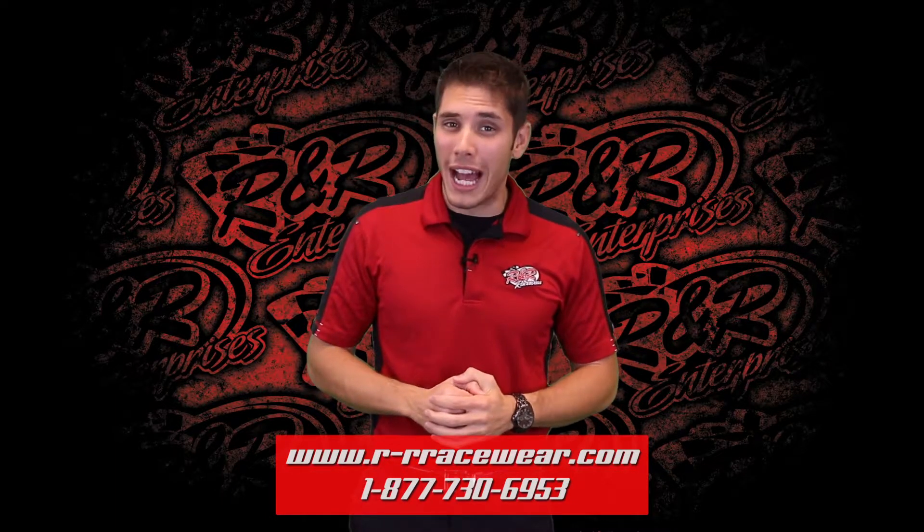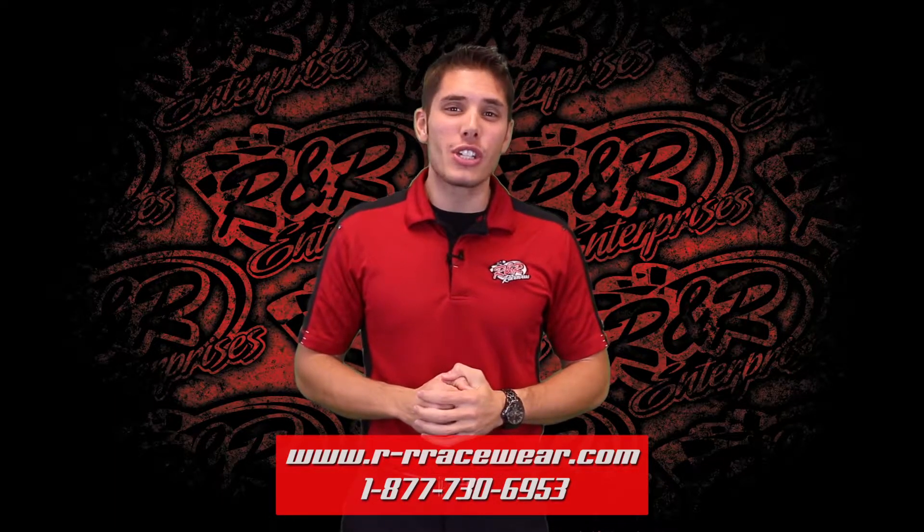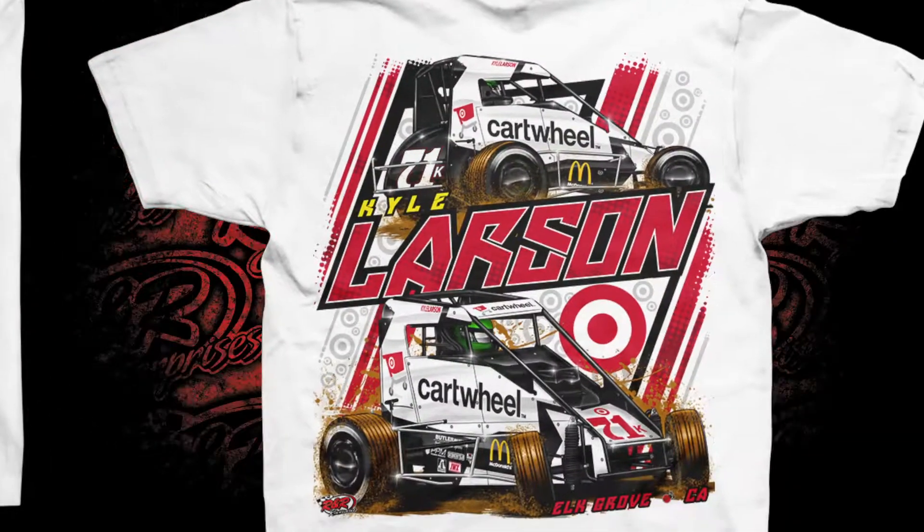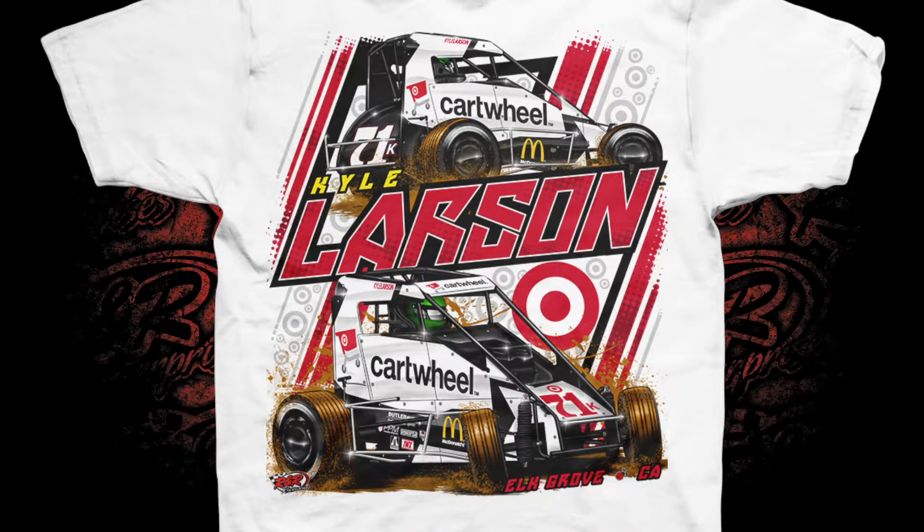Up first, it's an all-new look for Kyle Larson as he takes on the Turkey Night. Name and number on the front of this one, and then on the back you get two angles — that's right, two angles of his number 71K midget sponsored by Target, Cartwheel, and McDonald's.